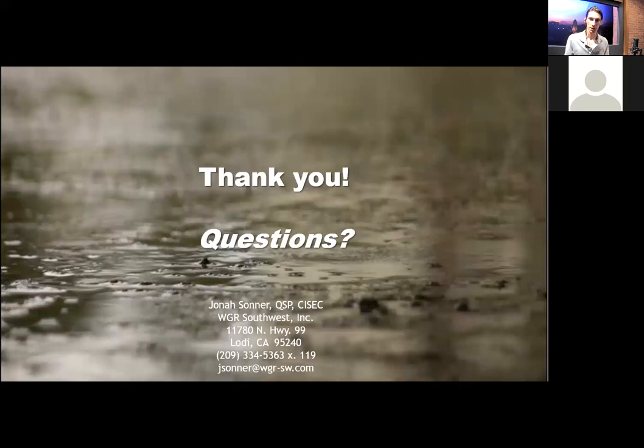Thank you all for coming. If I didn't answer a question you had, feel free to call or email me — I'm always happy to help. Thank you for attending and I hope you enjoyed this broadcast. We'll also have another session on erosion sediment control plans in about a half hour, so if you're coming back, hope to see you then.